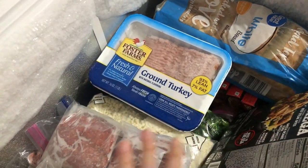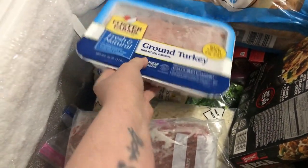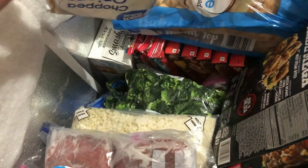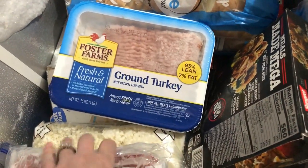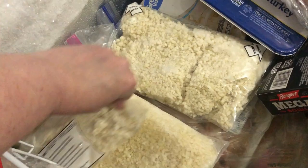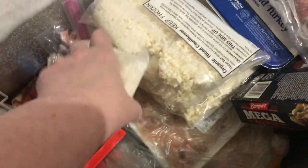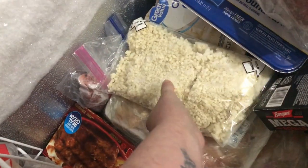Of course, this is not all keto because I am the only keto person in my house. I have some ground turkey I didn't know about. There's my onions I've been looking for. I think I have two things of broccoli right there — that's getting close to questionable. I have a ton of riced cauliflower. I picked this up not too long ago at Costco. I have a ton of frozen dinners — I've been buying those for my kids because that's what they like.